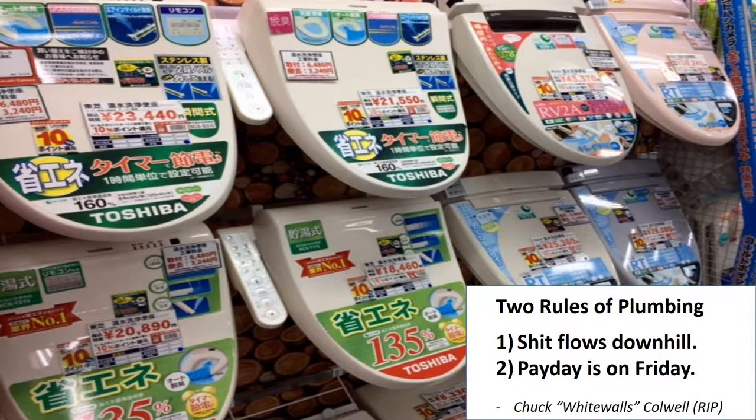Hawaii's plumber once said there are two simple rules of plumbing: shit flows downhill and payday is on Friday. In Japan, plumbing, like toilet seat selection, is somewhat more complicated than that. These high-end toilet seats, ranging in price from $2,000 to more than $4,000, provide a daunting array of features involving temperature, sound, spray, flow, and who knows what else. Believe me, the test drive is a little more than awkward.